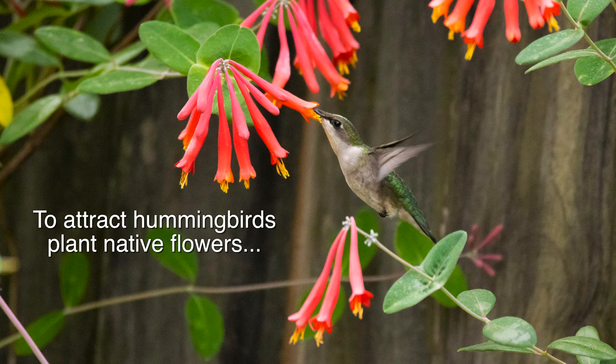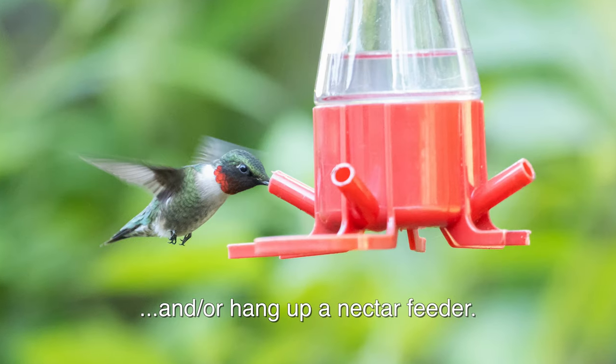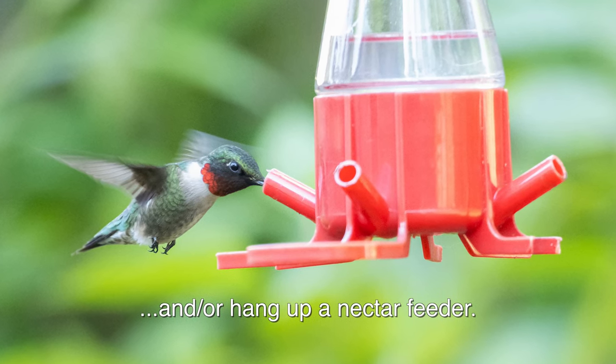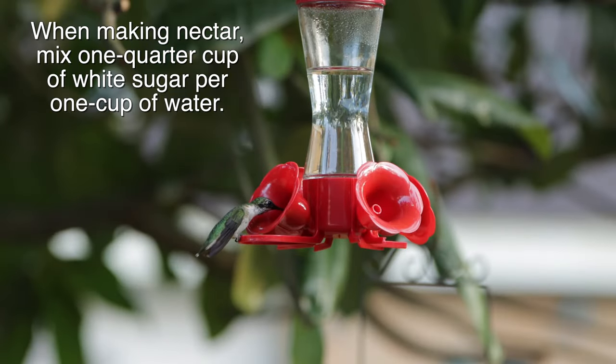To attract hummingbirds, plant native flowers and/or hang up a nectar feeder. When making nectar, mix one quarter cup of white sugar for one cup of water.